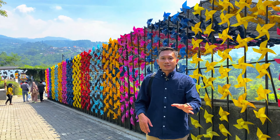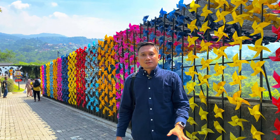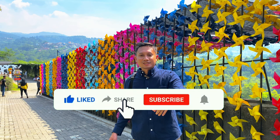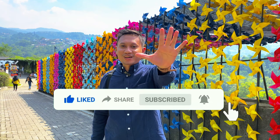Sekian review kita di Cimori Dairyland yang ada di Periken Pasuruan. Jangan lupa untuk like, share, dan subscribe akun channel kita. Jangan lupa nyalakan lonceng notifikasinya untuk update terus jalan-jalan kita. Oke, see you guys!